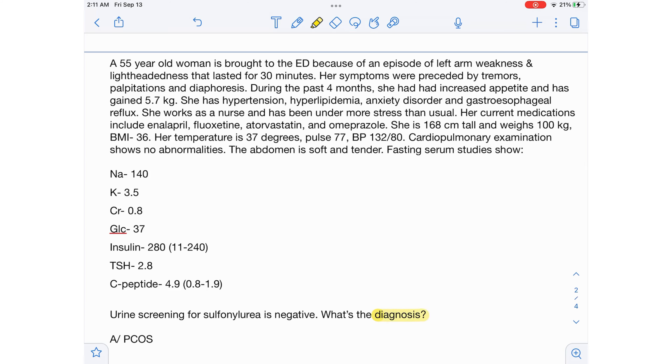What's the diagnosis? A 55-year-old woman is brought to the ED because of an episode of left-arm weakness and light-headedness that lasted for 30 minutes. Her symptoms were preceded by tremors, palpitations, and diaphoresis. During the past four months, she has had increased appetite and has gained 5.7 kilograms. She has hypertension, hyperlipidemia, anxiety disorder, and GERD. She works as a nurse and has been under more stress than usual.